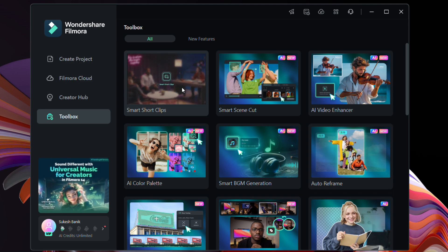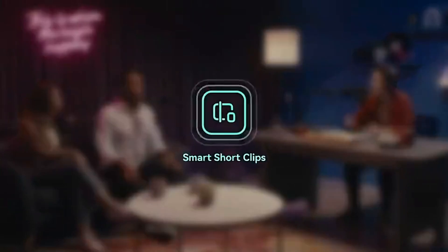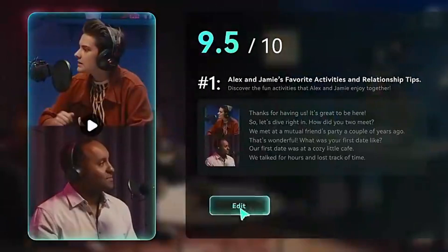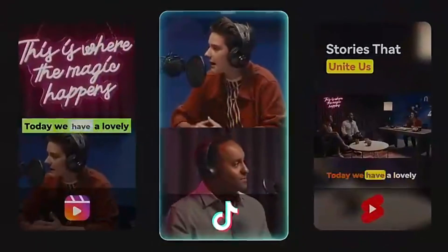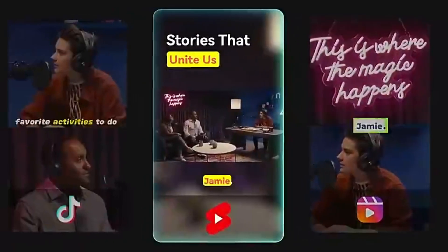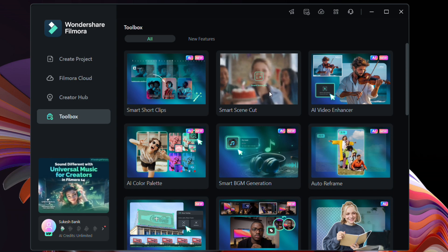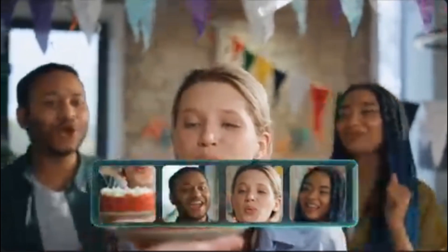To start with, Smart Short Clip can convert your long videos into short vertical clips with highlights, subtitles, and templates for social media posts using artificial intelligence. So create viral-worthy content every day and expand your audience by repurposing your existing videos.